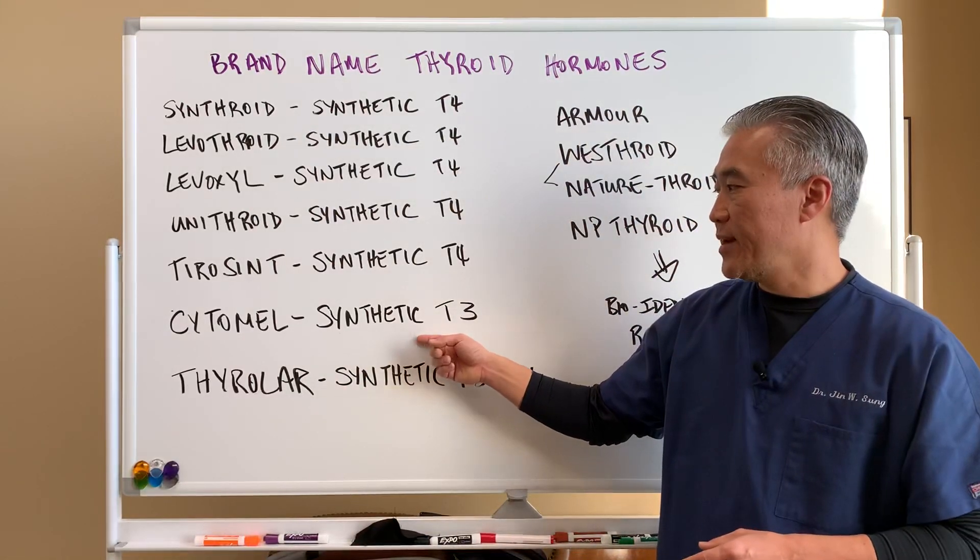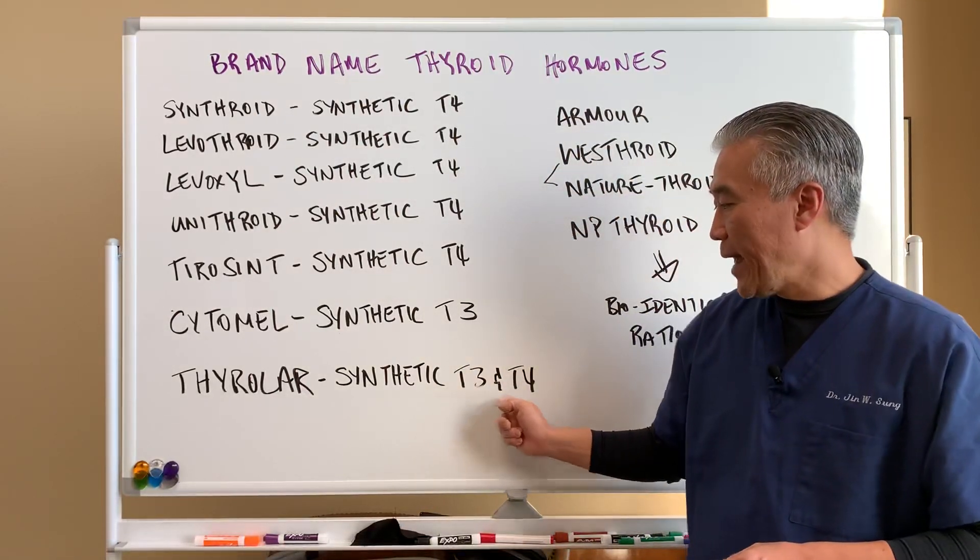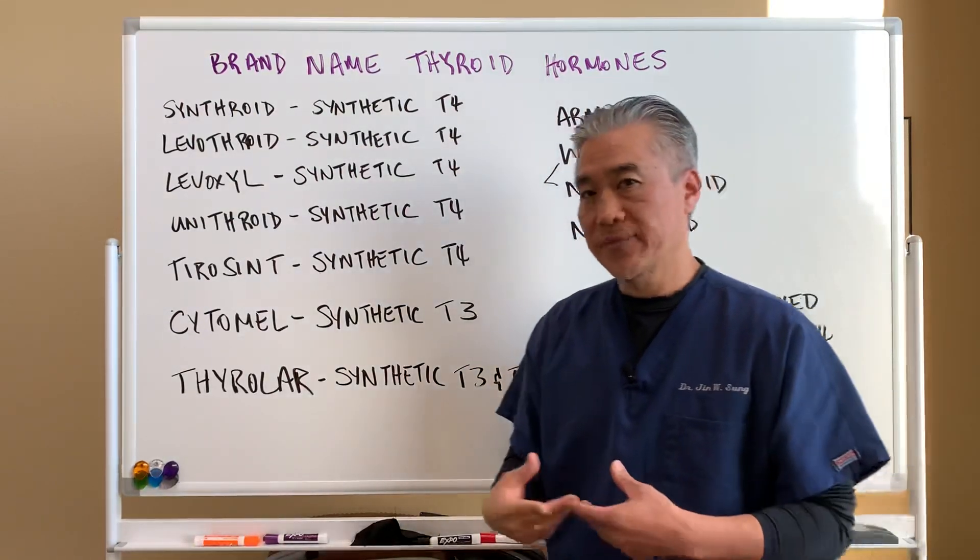Cytomel is a synthetic T3. Thyrolar is a synthetic T3 and T4 combined in a fixed ratio.